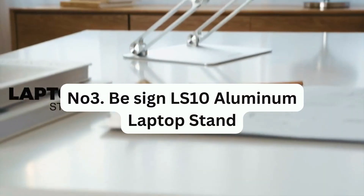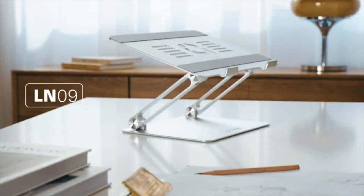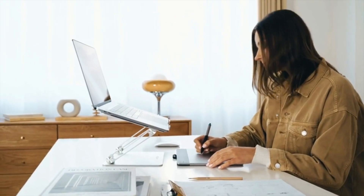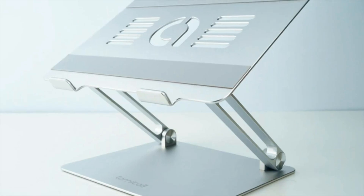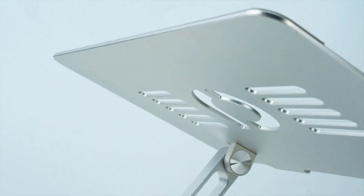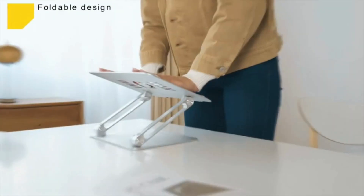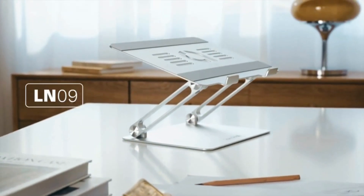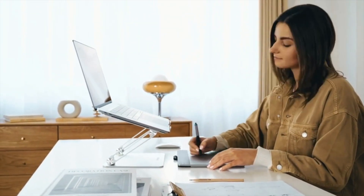Number 3: Besign LS10 Aluminum Laptop Stand. This stand offers numerous benefits. Rising your laptop to eye level is not only beneficial for your posture, but it also enhances your appearance during video calls. The stand features an adjustable hinge design, allowing you to set it to the desired height and fold it away effortlessly when not in use. With a weight capacity of up to 13 pounds, it is capable of holding even larger and heavier laptops.